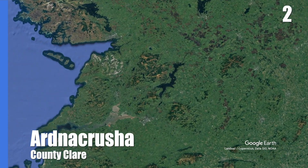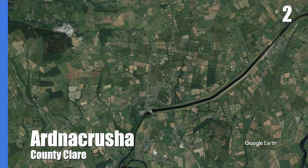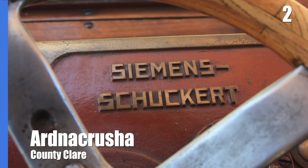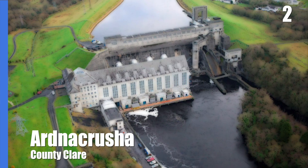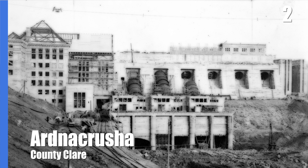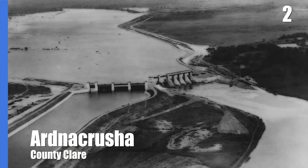Located just north of Limerick City but in County Clare is the Ardnacrusha hydroelectric power station. Constructed by German firm Siemens-Schuckert, it was completed in 1929 at a cost of one-fifth of the newly independent Irish state's annual budget. The Shannon scheme allowed for the electrification of rural Ireland by generating three times as much electricity as the state needed. Construction included creating channels to divert the mighty river, ladders to allow fish to swim upstream, and the Parteen weir which controls the flow to the station.